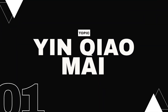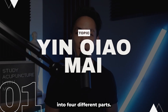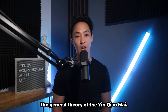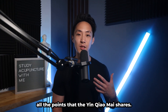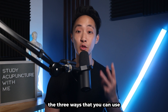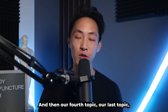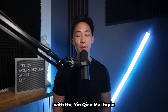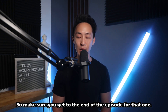And we're back. In this episode we're going to be talking about the yin chao mai. This episode is broken up into four different parts. First, we'll talk about the general theory; second, the pathway and shared points; third, the three ways you can use it with your patients; and fourth, a yin chao mai topic related to board exam prep — so make sure you get to the end of the episode for that one.